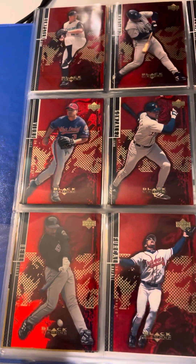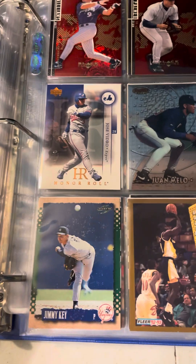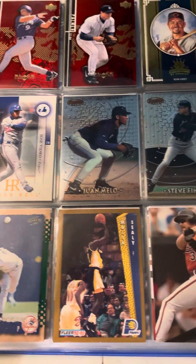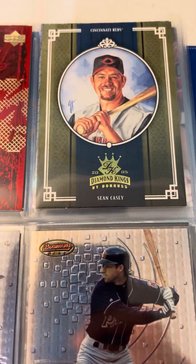I like these style-designed cards — the black diamond ones. Here's a really cool-looking Sean Casey.